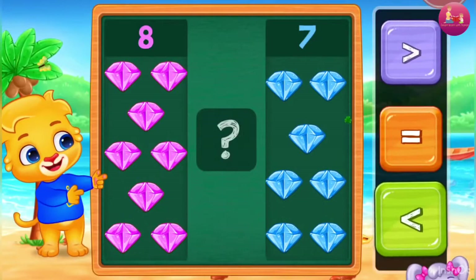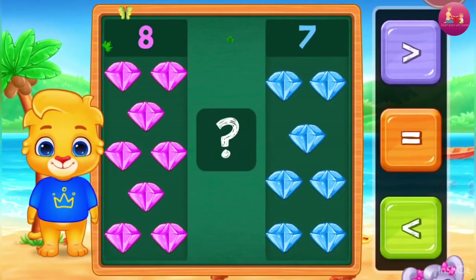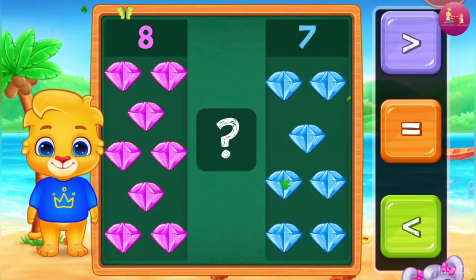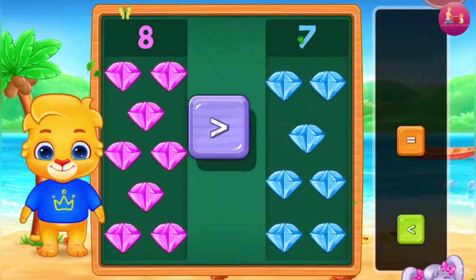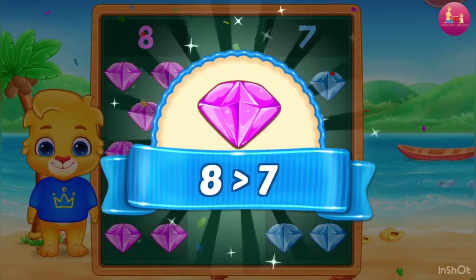Diamonds! Eight, Seven. Greater than — Eight is greater than Seven.